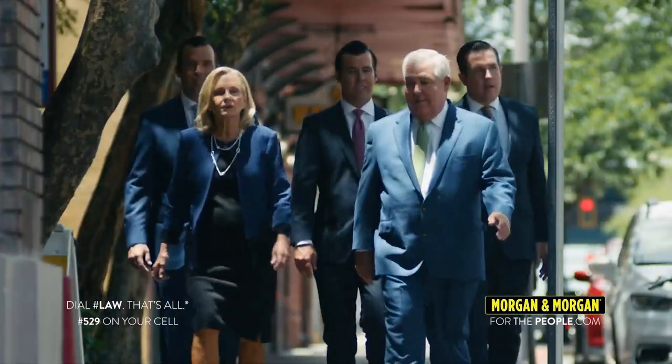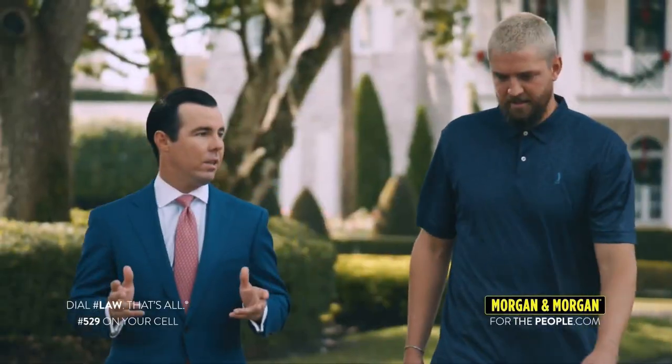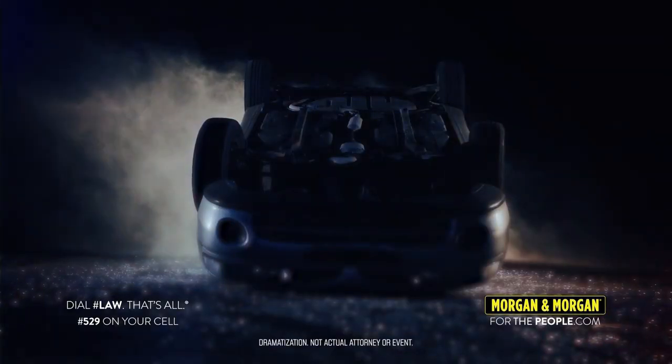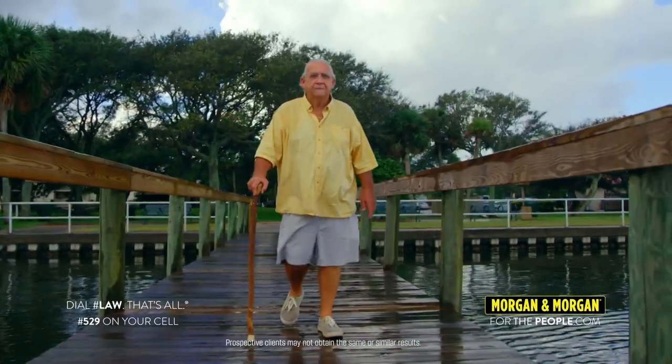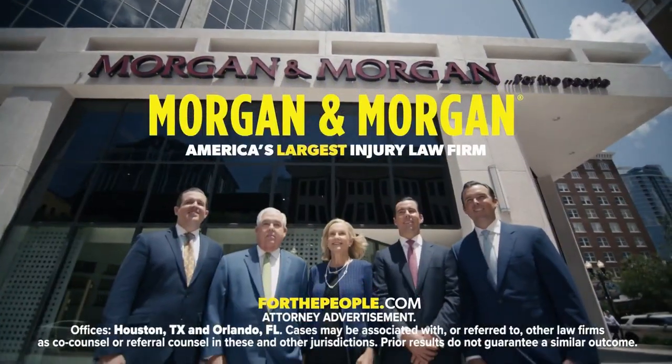Morgan & Morgan ad testimonials: I had an injury and reached out to Morgan & Morgan. The process was easy — Morgan & Morgan made it super easy. The vehicle I was in spun around and flipped over. We had gotten hit, which totaled our vehicle. I had never been in a crash before. As sophisticated as my case was, Morgan & Morgan took care of everything for me. Everything was taken care of. I really didn't have to do anything. It was actually a very easy process.